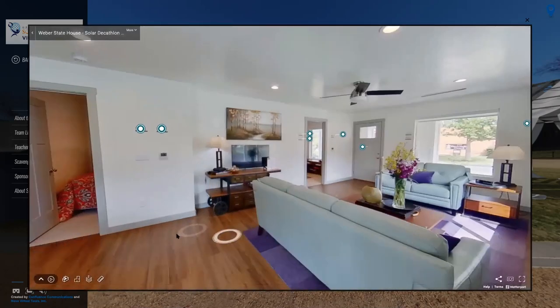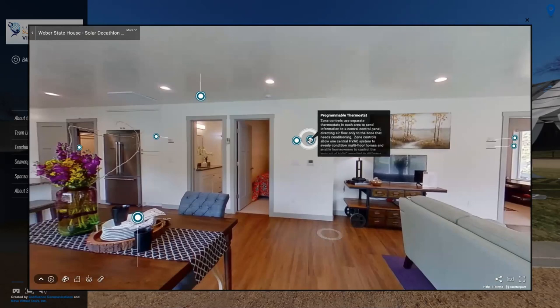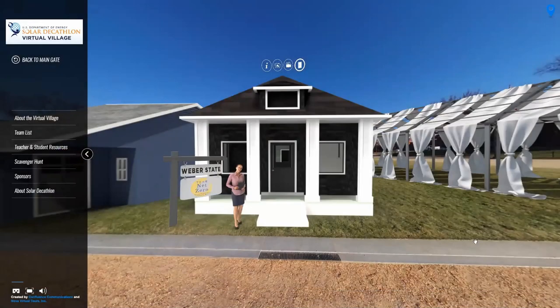Once in the home, you can click on the white circles to move around. Matter tags throughout provide information on the technical systems in the home, photo albums can be found in the kitchen or dining room, and scavenger hunt items are scattered throughout. There are even a few surprises in store for you. When you're ready to leave, just click the black X in the top right corner.